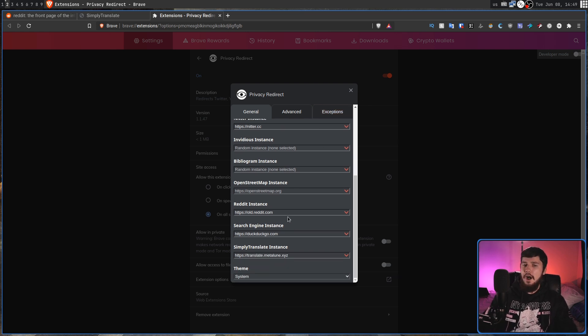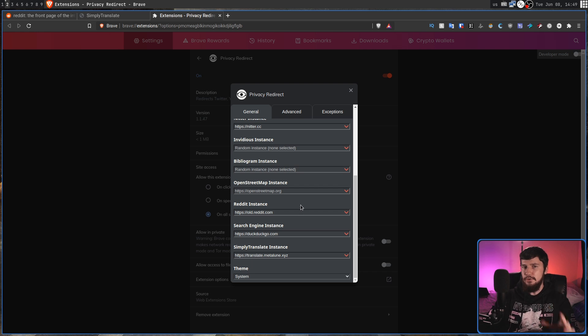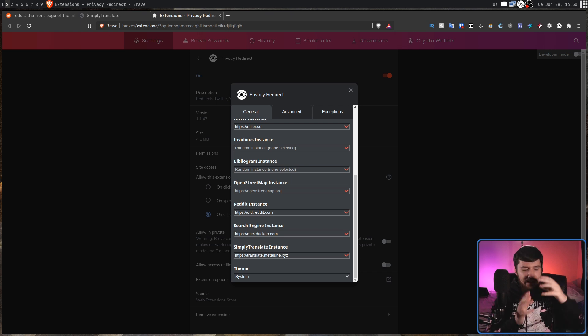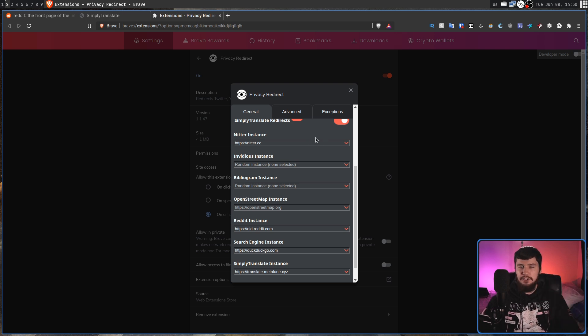In the case of Reddit or your search engine, leaving it random isn't recommended, because if it's random the interface is going to completely change every single time. You can use old Reddit, LibReddit, Teddit, iReddit, or anything else like that. You can also include your own custom instances — it just has to be an instance of something actually supported by Privacy Redirect. So for Twitter redirect it has to be Nitter, for the video platform it has to be that platform's client, and for Instagram it has to be Bibliogram. Reddit and the search engine give you far more control, and there's a list of all supported services over on the GitHub.